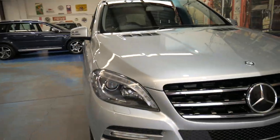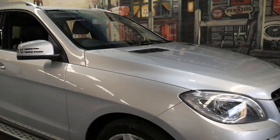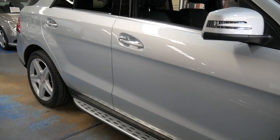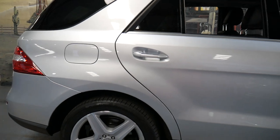People often ask where we get our cars. We do not buy them from auction. The only thing we use auction for is to sell cars we don't want. So if a car came in like this but didn't have a logbook, had been in a major accident, or had significant engine problems, we would send it to auction — but we do not buy our vehicles from auction.